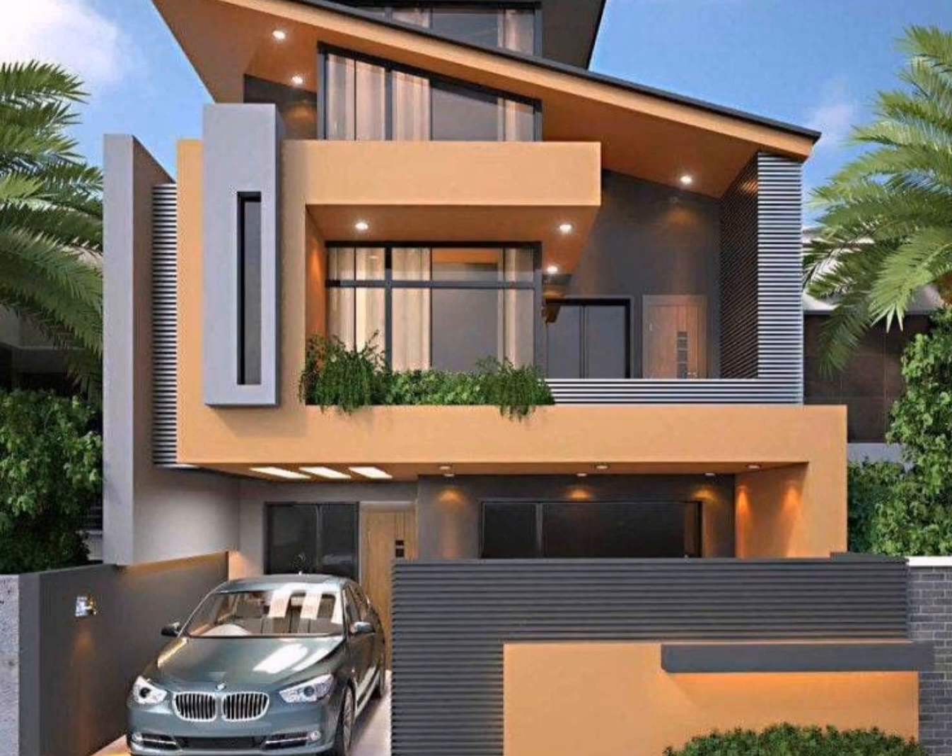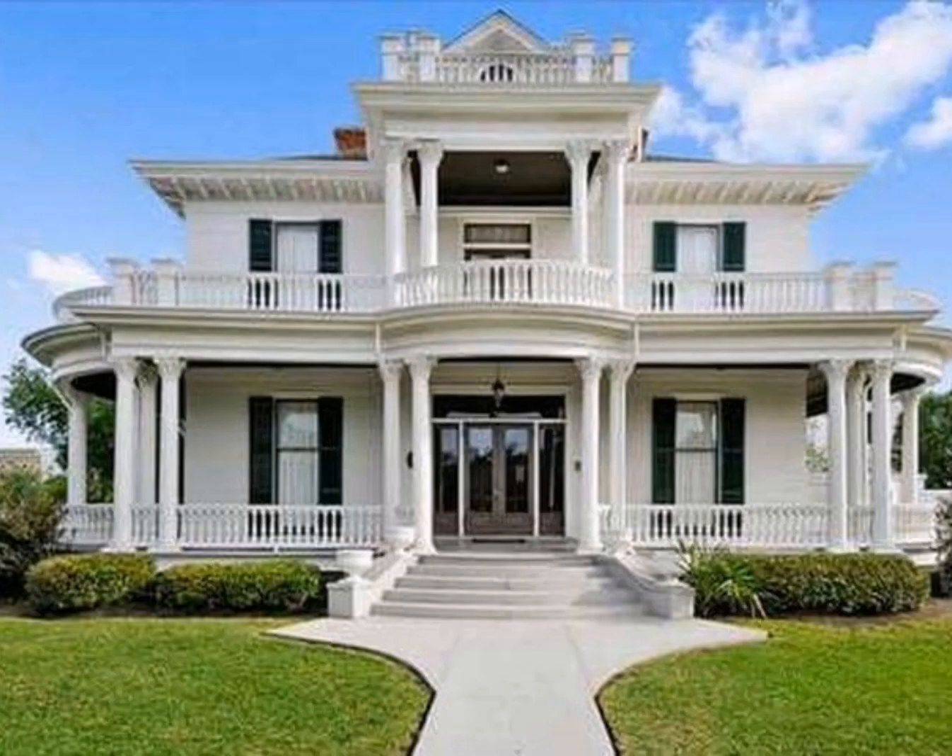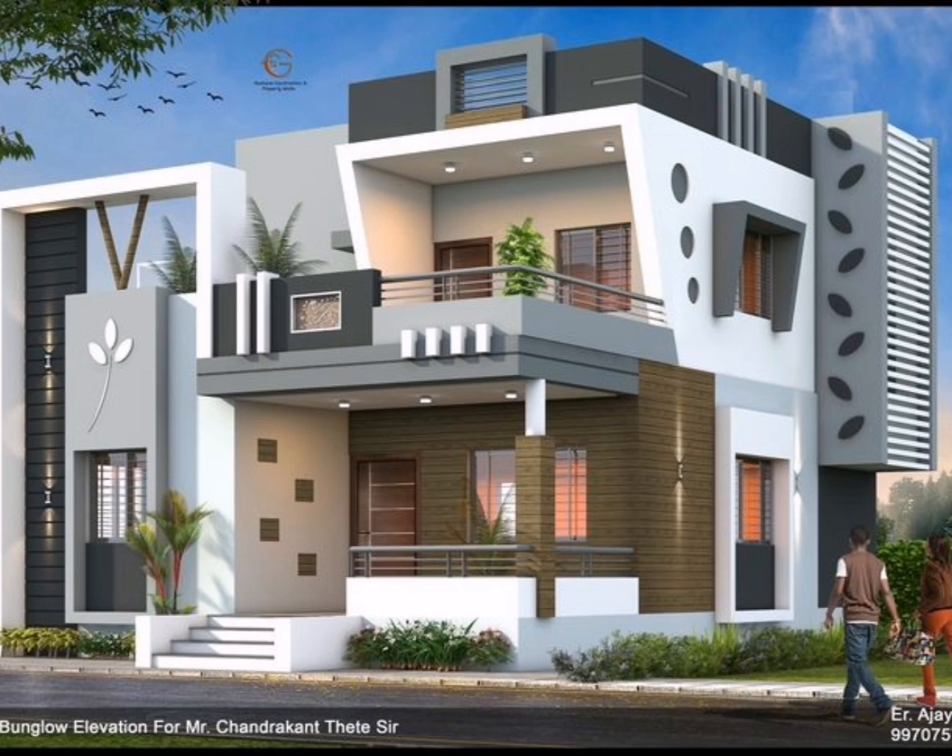These are the luxury modern house designs, including small house designs. I hope you like it — please share it with your friends.